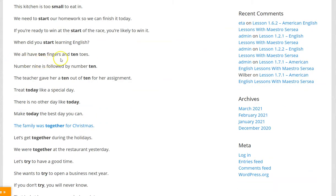We all have ten fingers and ten toes. Number nine is followed by number ten. The teacher gave her a ten out of ten for her assignment.